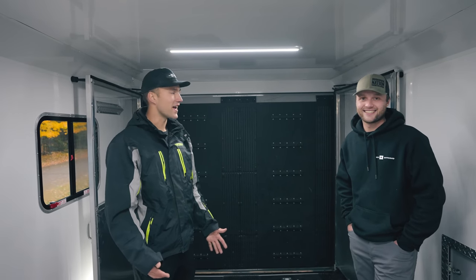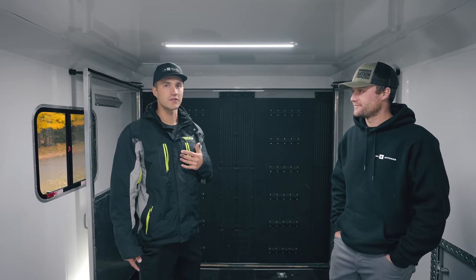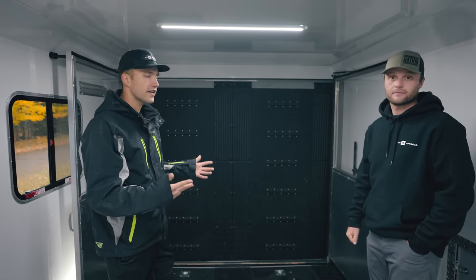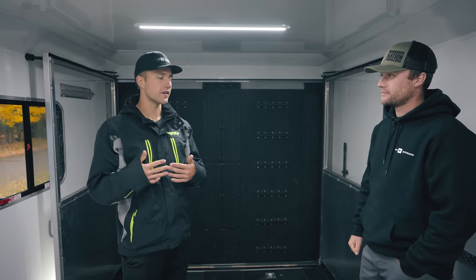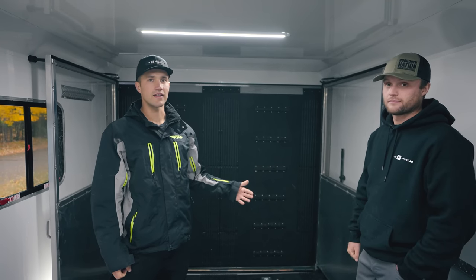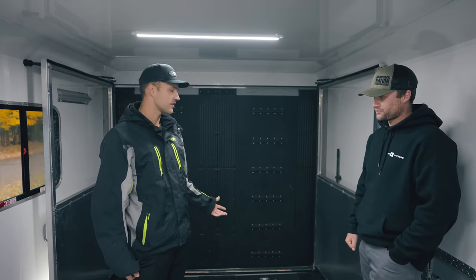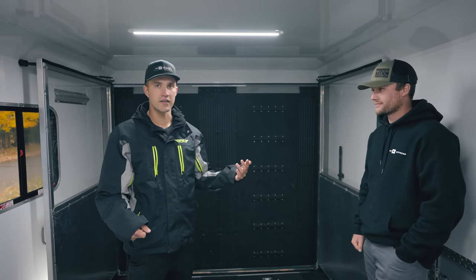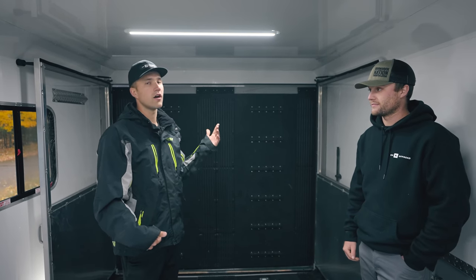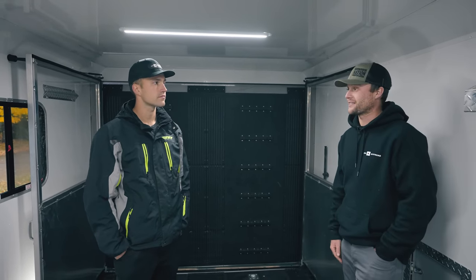At the very back of the trailer, we have a feature we added a couple of years ago and will probably never go back from — the race doors. Having these race doors in the back, being able to open and close them very easily, is super beneficial when we're doing testing, wrenching, or just getting going in the morning. We typically make a few trips in and out — getting sleds out, grabbing oil — and these keep the heat inside the trailer really well while also letting in a lot of natural light, which we love.